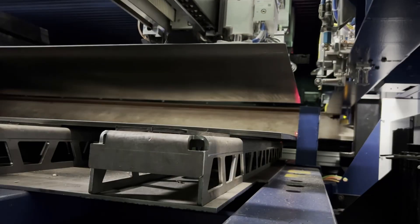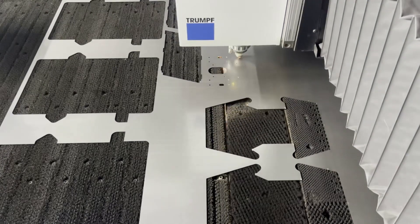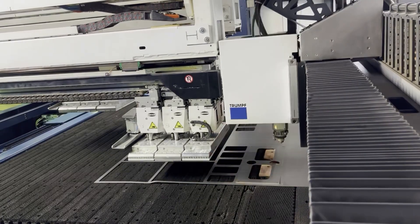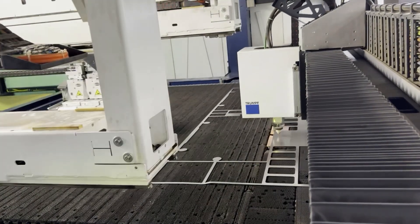Every process in this machine happens in a well-choreographed sequence in order to maximize efficient organization and throughput. This guarantees consistent production cycle times and seamless transitions of production plans, allowing for just-in-time part delivery.